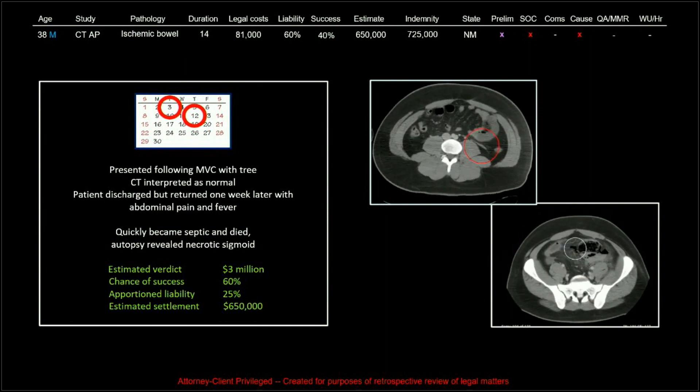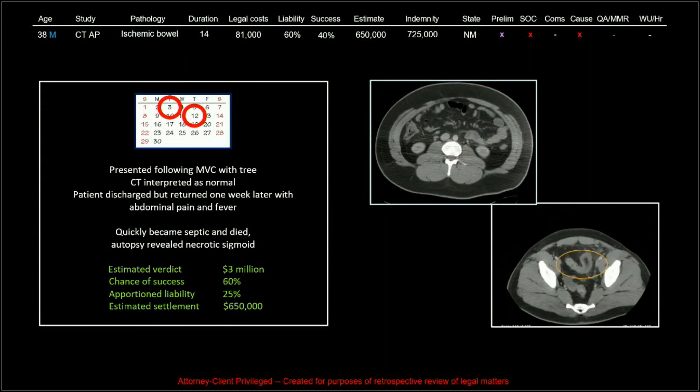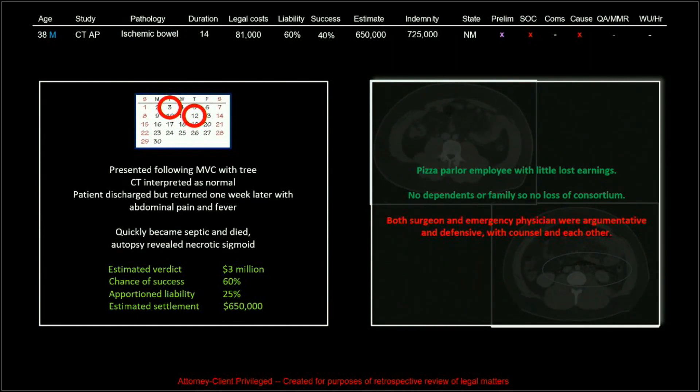The estimated verdict was three million dollars, 60% chance of success, 25% apportionment of liability, and the estimated settlement came out to $650,000 — we paid $725,000. Mitigating factors: this was a pizza parlor employee with little lost earnings, no dependents or family, so no loss of consortium. Both the surgeon and emergency physician were argumentative and defensive with counsel and each other, which is never a good sign.